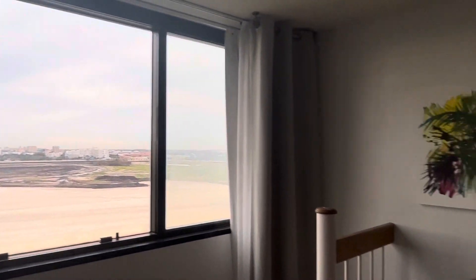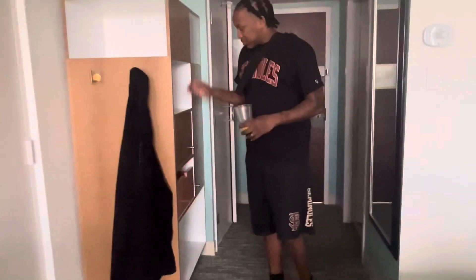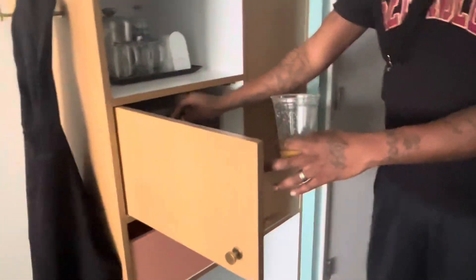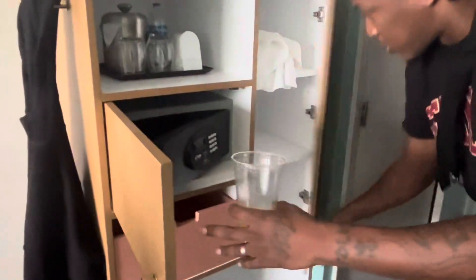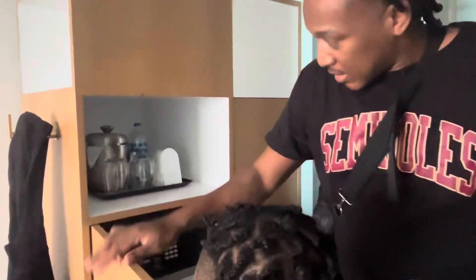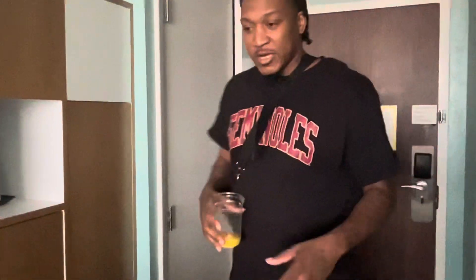Look at that view — just soak it in. We in Miami, baby. Over here is just some extra stuff for storage, gotta have it safe. Got the safe in here, a lot of extra storage. We got water and stuff, ice steam. And our mirror — can't forget about the selfie mirror.